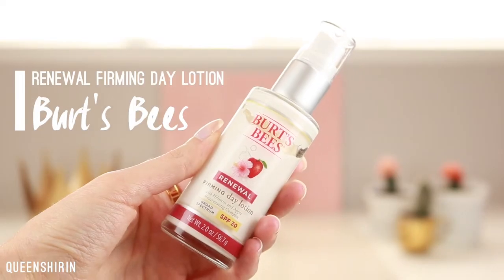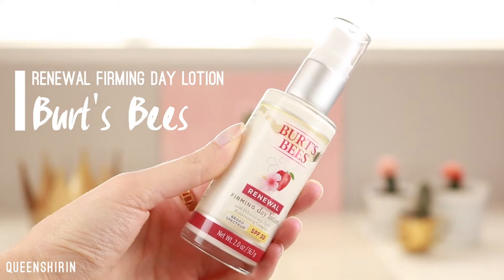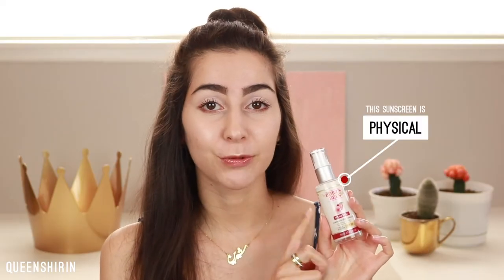Starting off with my all-time favorite — I've been using this for over a year now and I'm on my second bottle. This is the Burt's Bees Renewal Firming Day Lotion with Hibiscus and Apple Rejuvenating Complex. It's a broad spectrum sunscreen with SPF 30. I was initially drawn to this because of the apple and hibiscus complex — I really love the scent of apples. One of my favorite fragrances as a kid was the DKNY Green Apple.